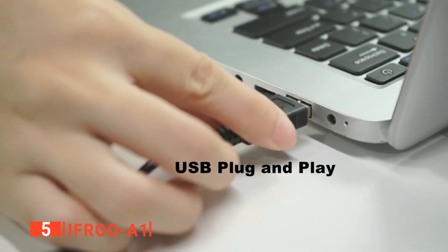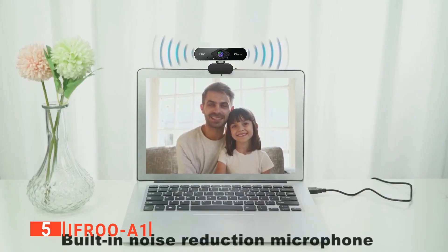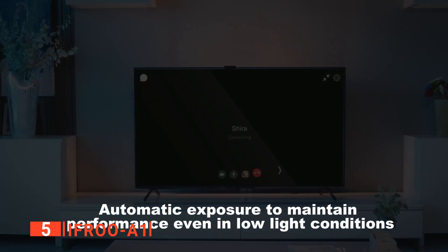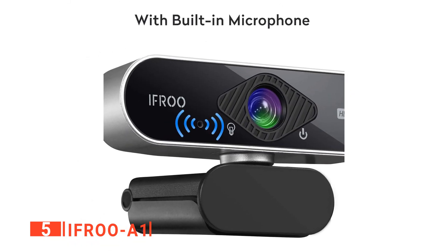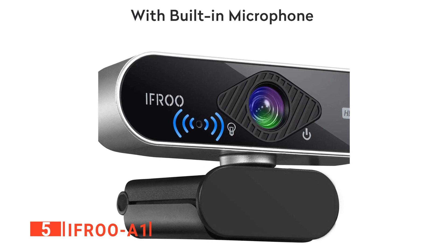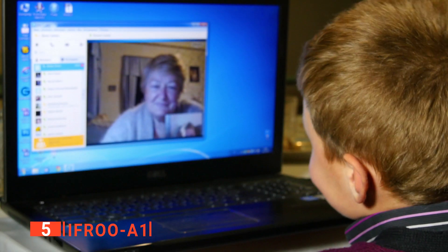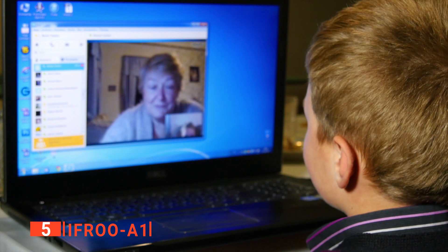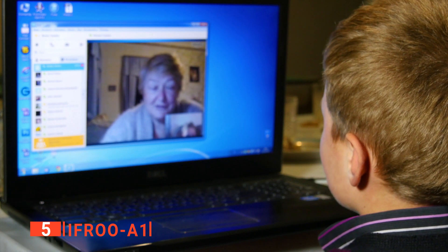At the same time, this USB webcam supports an automatic gain mechanism that adjusts the photo sensibility, allowing the video to stay bright even under low-light conditions. What's more, it features a built-in microphone for desktop use that allows for 3 meters voice reception. Voices are clear, and the excellent lip synchronization provides a real-time communication feel. Using smart noise reduction and echo cancellation techniques, background noise is eliminated to make sure you will not miss any words said in important meetings.